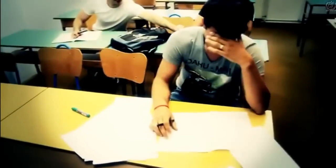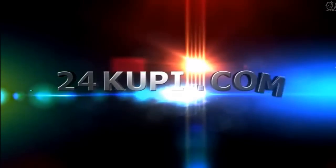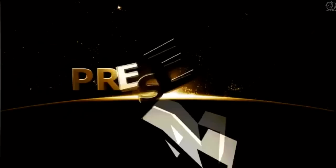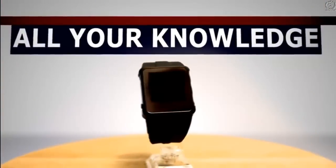Imagine a world where you can pass any exam without any problems. 24KUP.com and PLUS385LTD proudly present the device that will change your lives. Introducing the first watch that can store all your knowledge in one place.